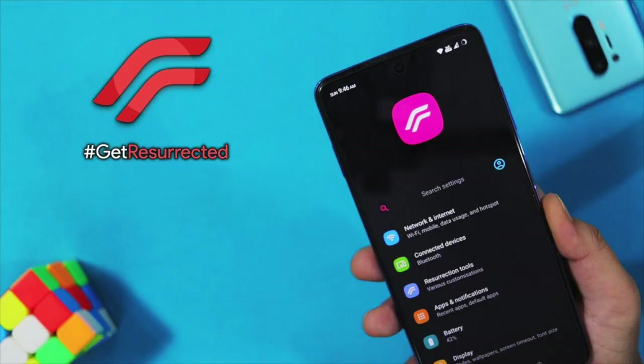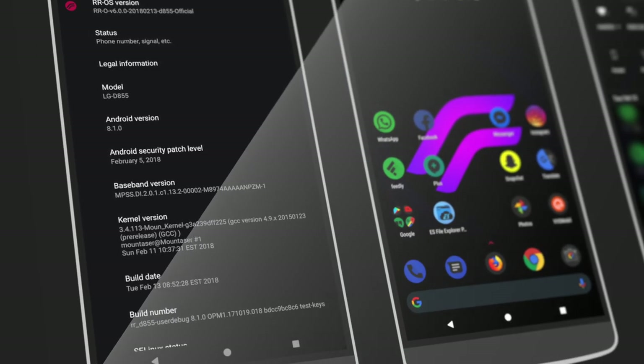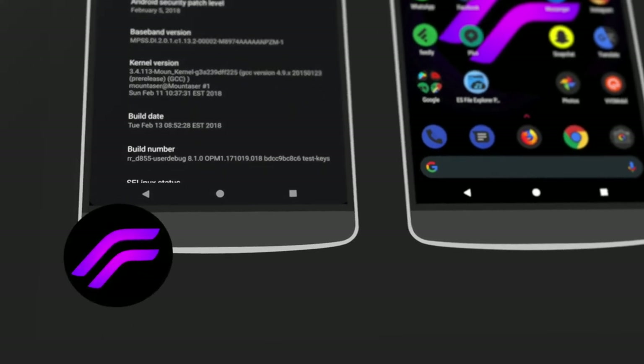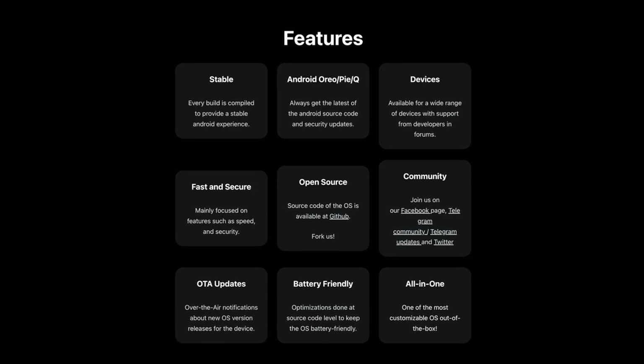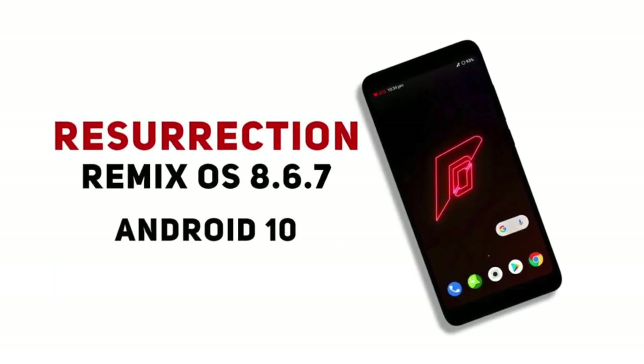One thing which is very clear in Resurrection Remix is the performance — it is boosted by default because the kernel it uses normally overclocks the CPU. Hence, you get better numbers and no jitters in the UI. This ROM is also bloat-free, it doesn't collect any user data, and the community is active, so new features will be added as soon as they release on other ROMs. However, it does have some bugs and glitches because it combines features from many other ROMs into one.